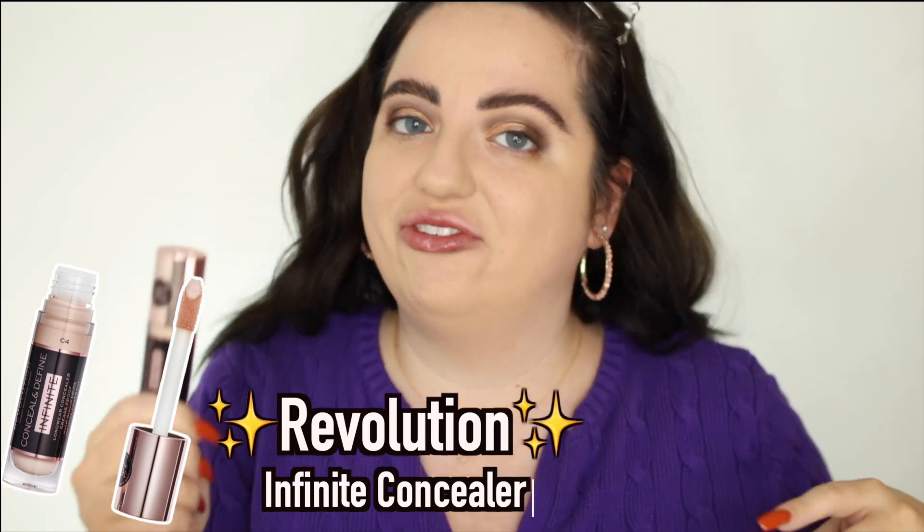I do have a new favorite concealer from Makeup Revolution — the Conceal and Define Infinite Concealer. They were kind enough to send me a PR package. I'm not sure exactly what the difference is between this and the original, which I really love. This one is shade C3.5. It is definitely full coverage, but creaseless with a nice natural finish. I've also been loving the ELF Flawless Concealer brush — look no further if you've been searching for one. I buff it in with this and then go over it with the foundation brush.